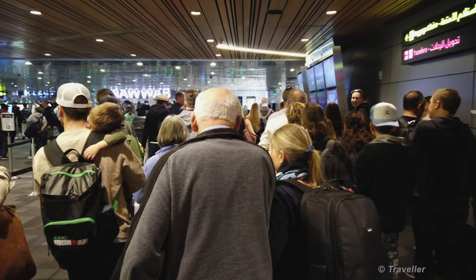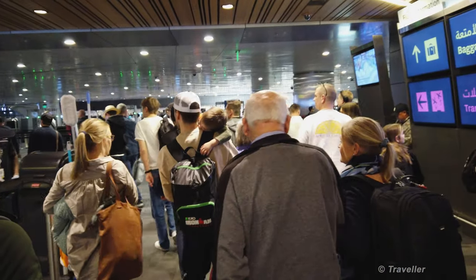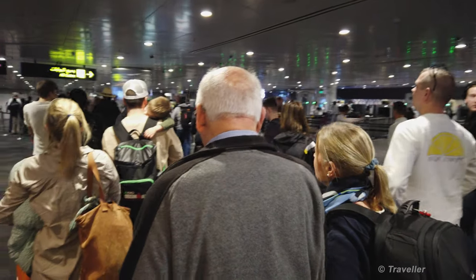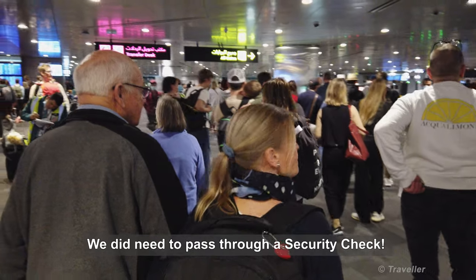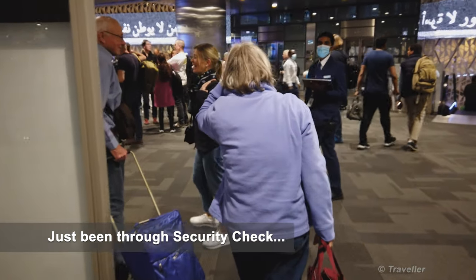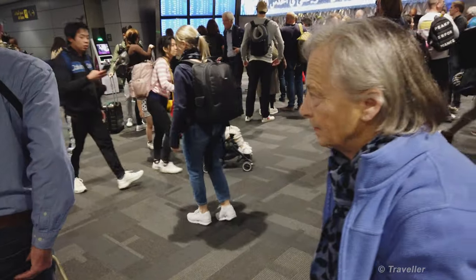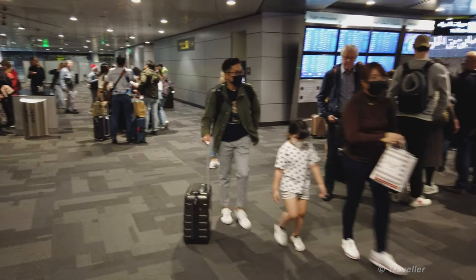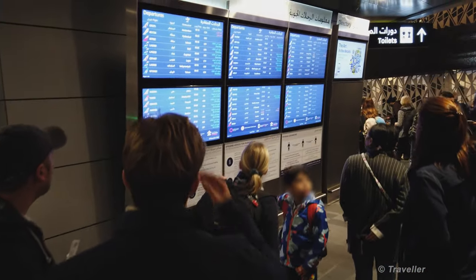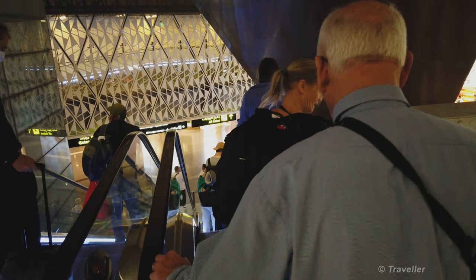We're going straight ahead to see if we can find some information boards. The first thing we'll do is check the departure board to see which gate our next flight leaves from, which is Malaysia Airlines. We need to figure out which way to go and whether we need to go through security again. We're heading down to find our gate, then off to the departure hall to clear security.